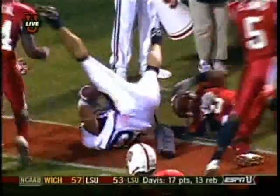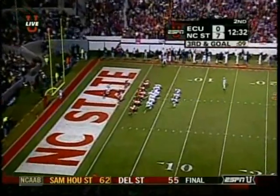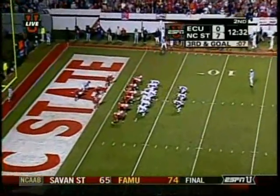He puts his head down, and the guy that gets lower usually wins. But North Carolina State has done a tremendous job defending from sideline to sideline.